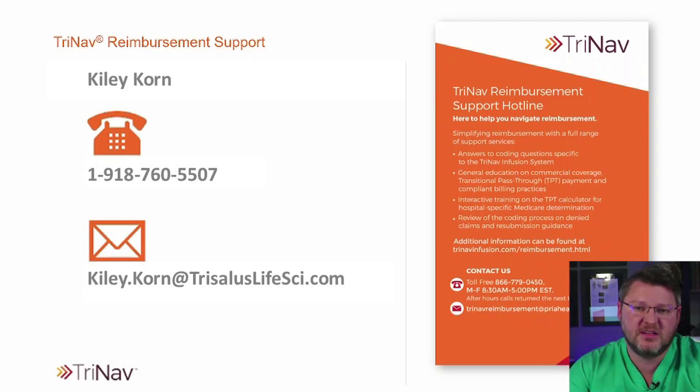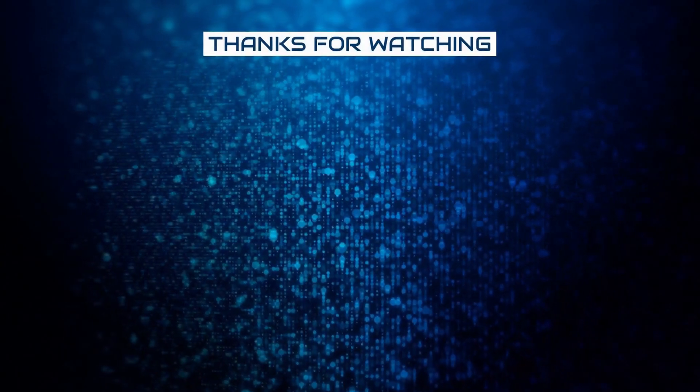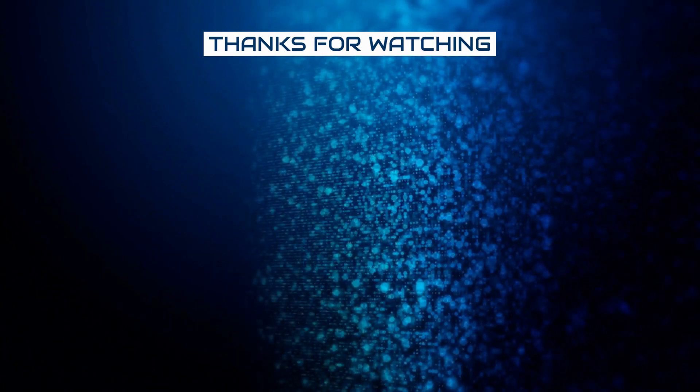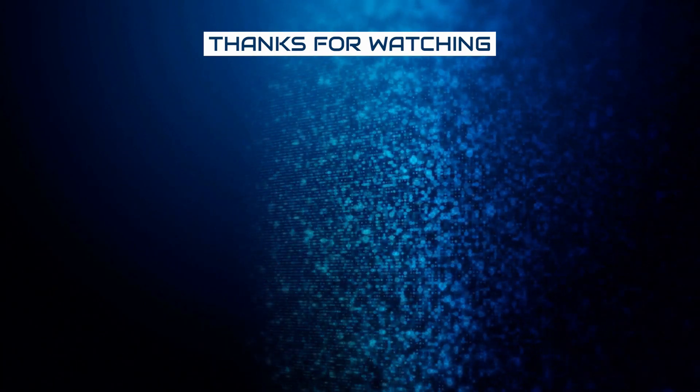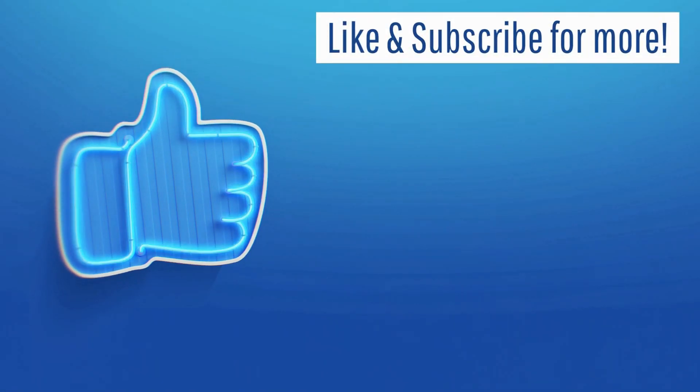If you have any questions, you can leave a like, comment, hit that subscribe button, and we can keep getting you more of this information. But again, if you want more information on this product specifically and need to talk to somebody, that's going to be Kylie Korn. We'll see you next time.